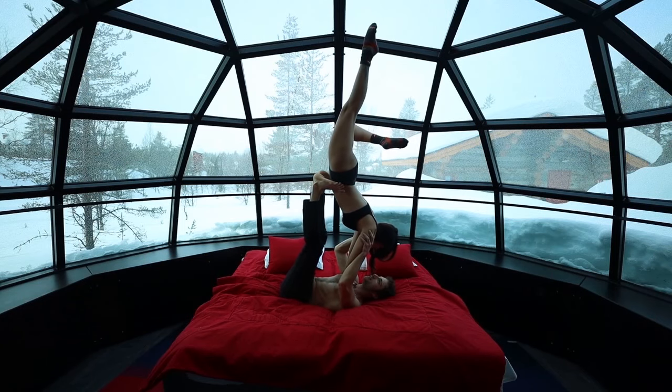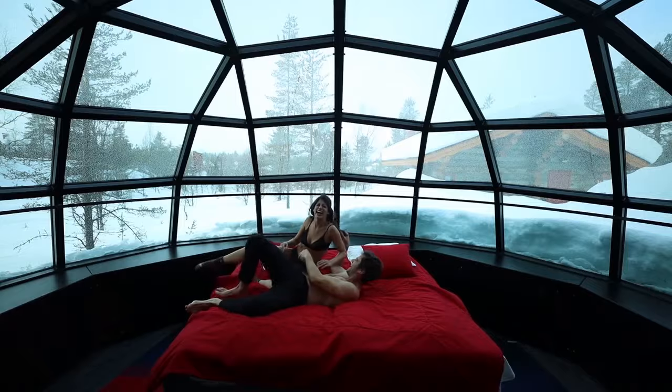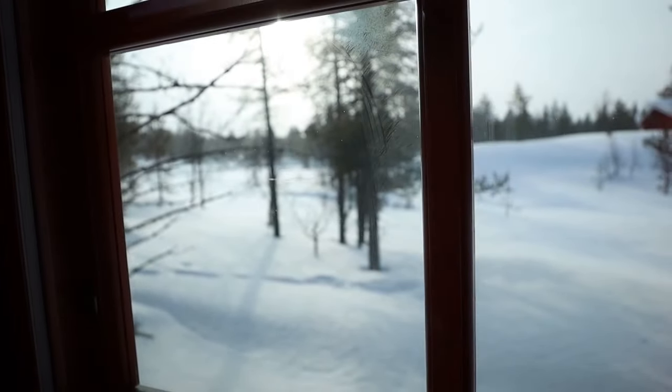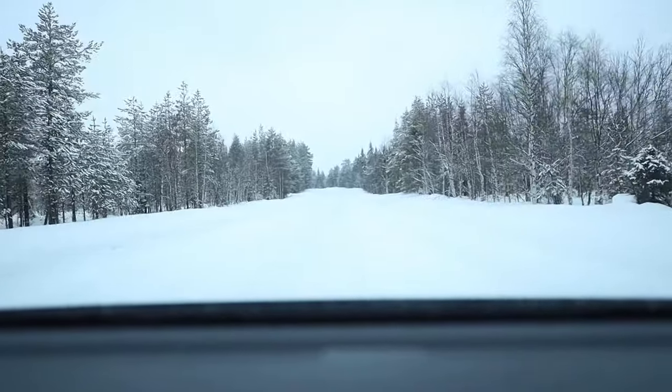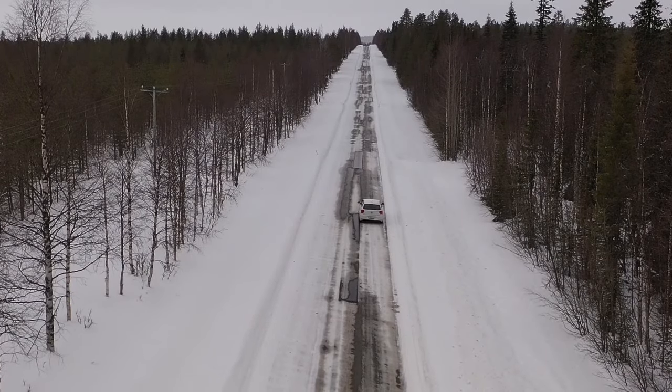Good morning. We're about to leave this amazing place - everything is packed and we're about to leave to Levi. It's time to leave Kakslauttanen and we're a bit sad because it's been the most amazing time. We got to know so many talented people who have the same passion as we have. We hope we're going to see them again. Now we're heading to Levi and we've never been there before - looking forward to it. Let's eat!